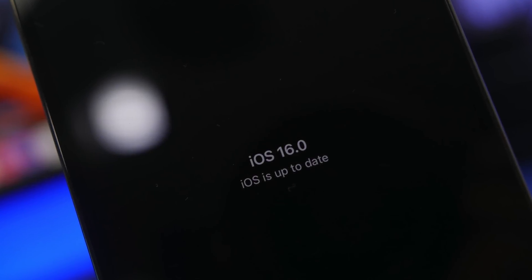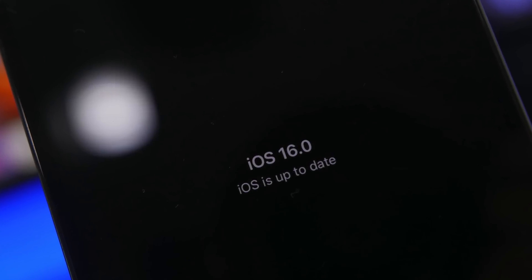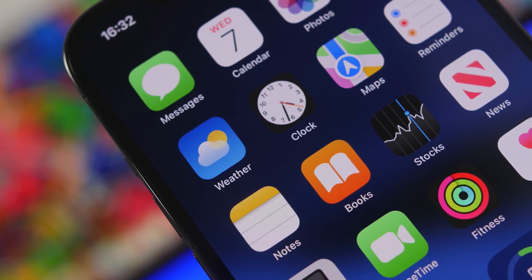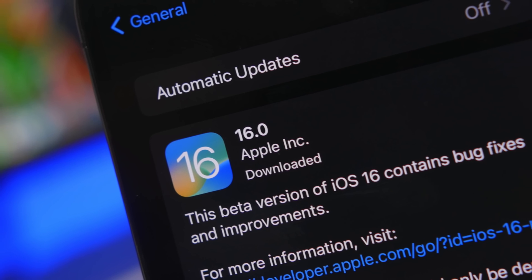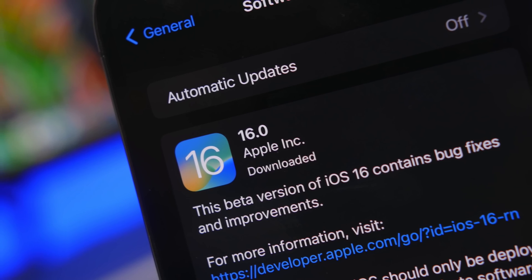Hey, what's going on everyone, this is our reviews back with another video. This is my final review of iOS 16. In this video you can see a walkthrough of iOS 16, some of the best and the worst things you will find, and of course we're going to talk about performance, battery life, and everything else you need to know regarding the new update.